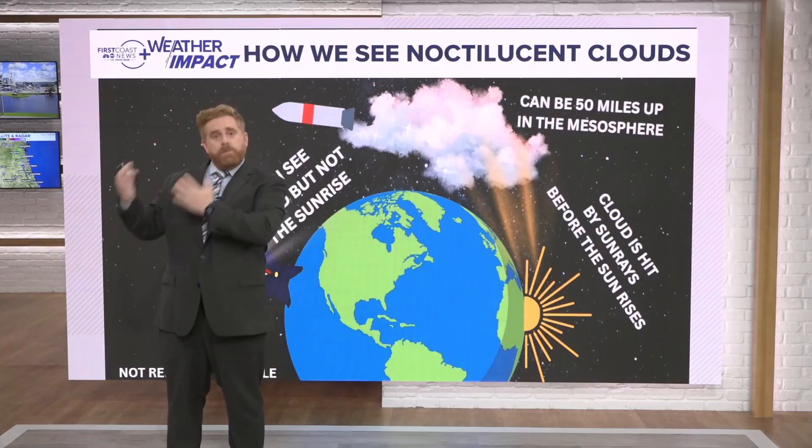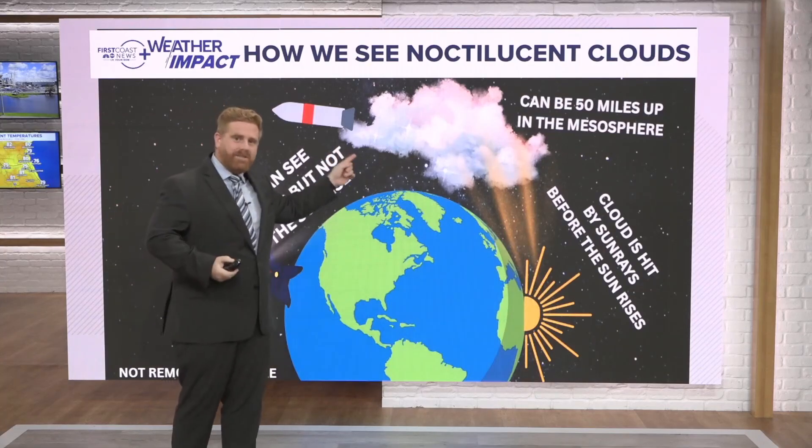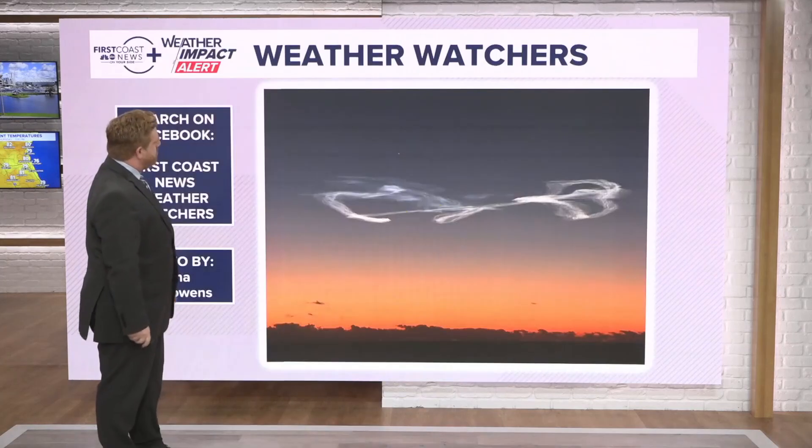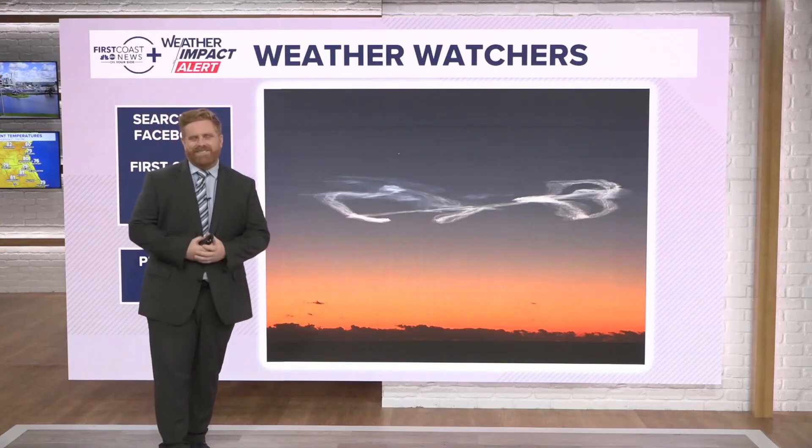So what you're seeing is kind of the same thing you see when you look at a full moon. The moon is not putting out light — it's the reflection of sunlight. So these noctilucent clouds you see here, that's what you're seeing. Kind of a neat little science segment for you here on First Coast News.